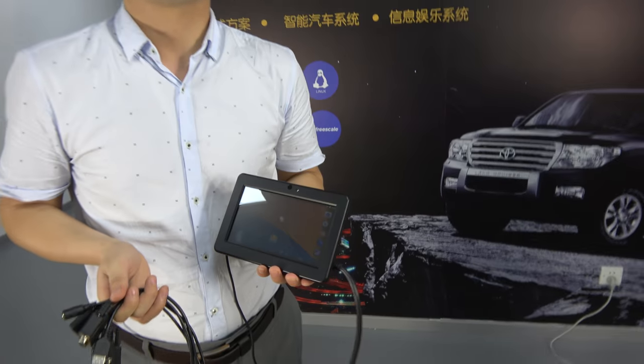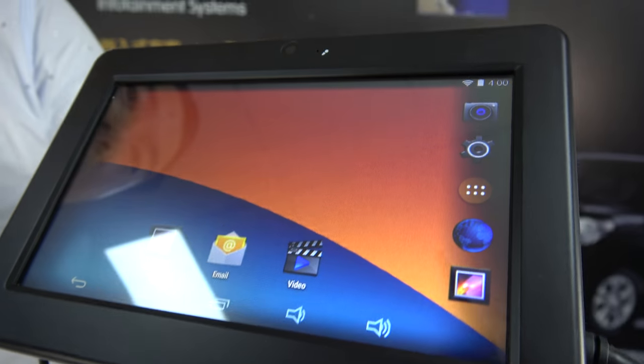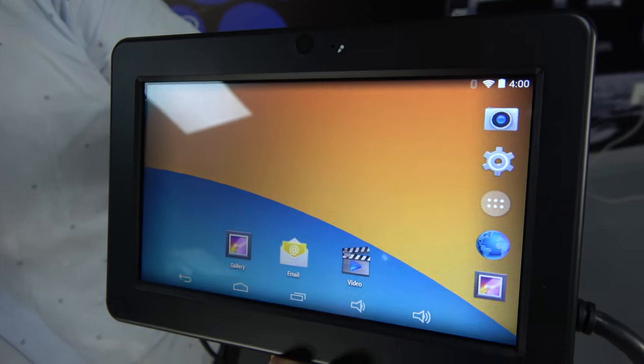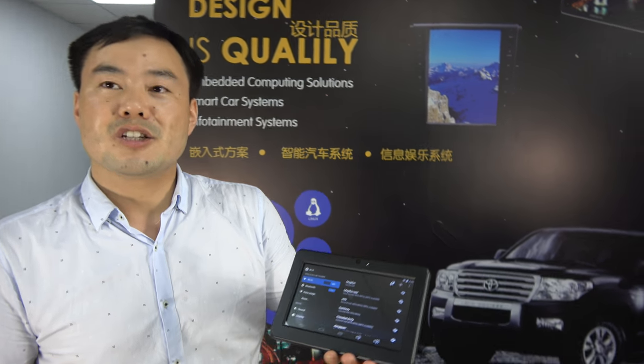So what are we looking at here? This is a 7G mobile data terminal running Android 4.4 operating system. It is a 7G locked mobile data terminal for automotive applications such as taxi dispatch, fleet management system, and also many applications in industrial control.